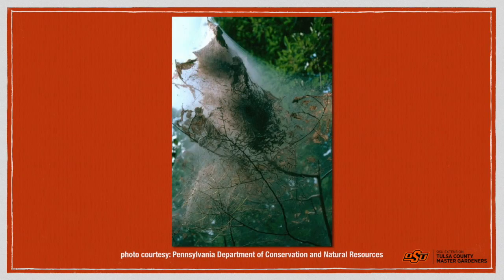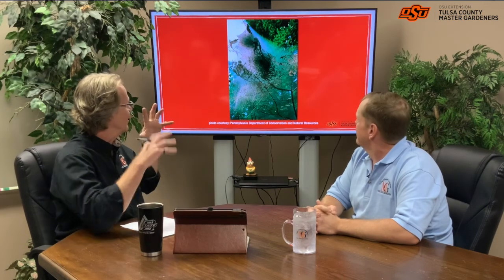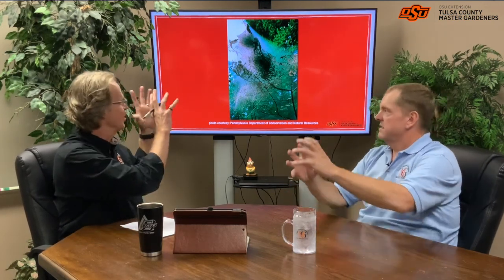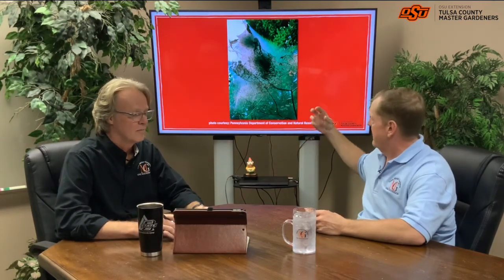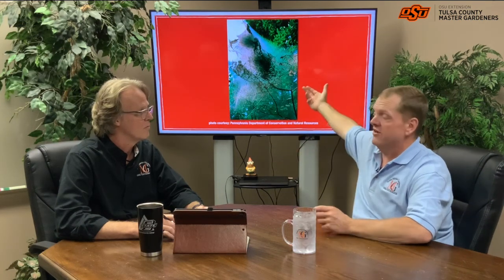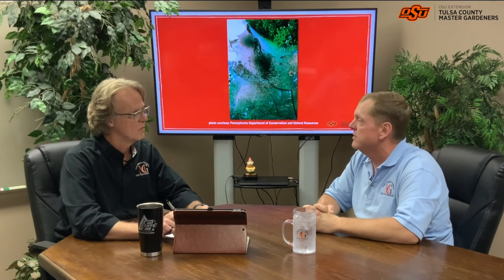They'll start the second generation — the generation we're seeing right now — in August and September. They'll feed, and that's where we're starting to see a lot of damage: that second generation defoliating trees. We'll start seeing those webs once numbers start building up again. It looks a little creepy — you look up there and that thing is alive, it is moving. They've laid their eggs underneath the leaves, and then that egg went to a pupa, and now they're feeding, getting bigger and bigger. They've done a lot of feeding and are now kind of back in that nest for the last part of their life.